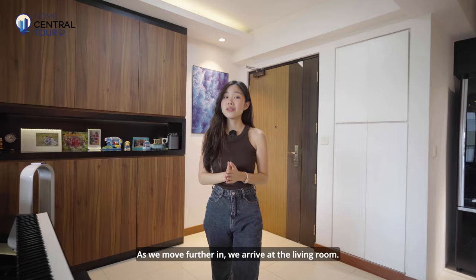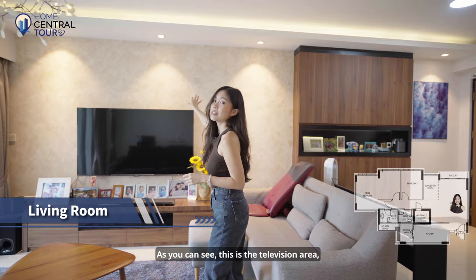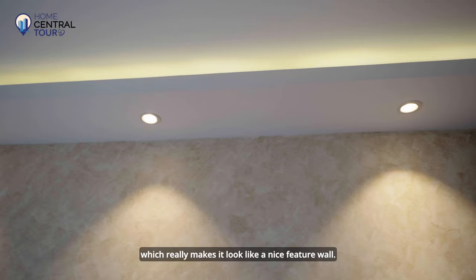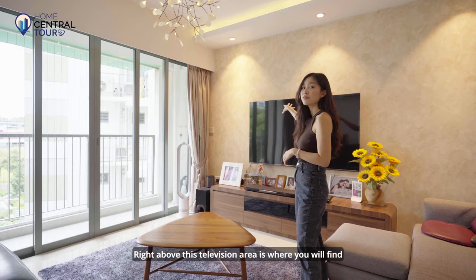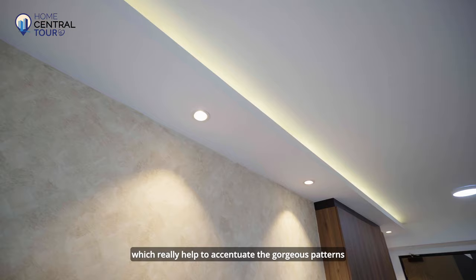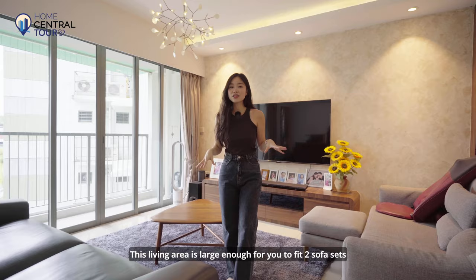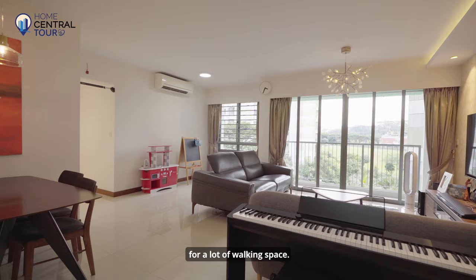As we move further in, we arrive at the living room. This is the television area, which is clad in a cream-coloured patterned wallpaper, making it look like a nice feature wall. Right above this television area you'll find overhead track lights, which really help to accentuate the gorgeous patterns of the wallpaper. This living area is large enough to fit two sofa sets and still have spacious walking space.